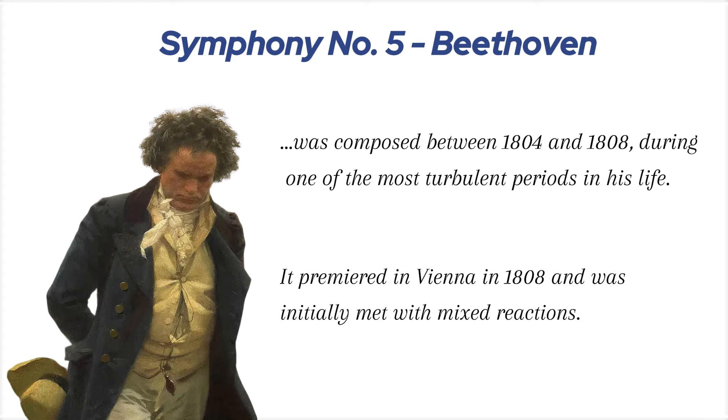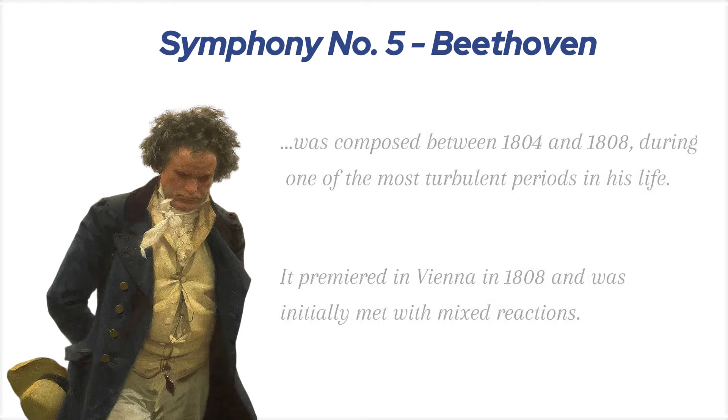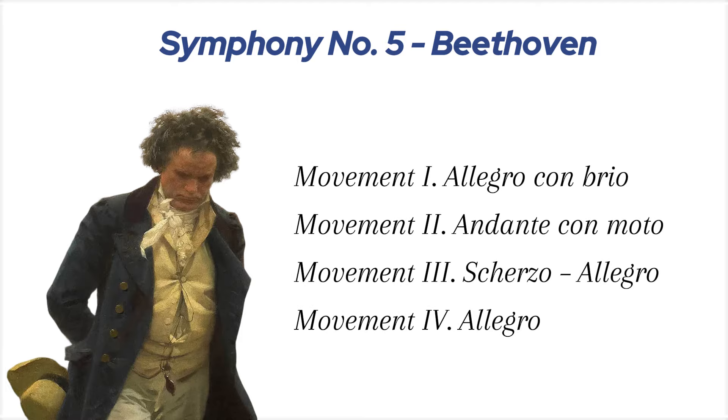It premiered in Vienna in 1808, and was initially met with mixed reactions. However, over time, it became one of the most celebrated symphonies in the history of music, admired for its brilliant structure, emotional depth, and unforgettable themes. The symphony is in four movements, each contributing to a larger narrative of struggle and triumph.